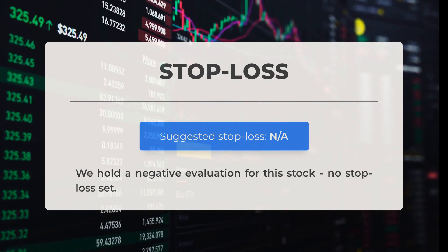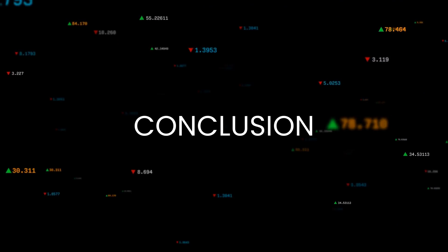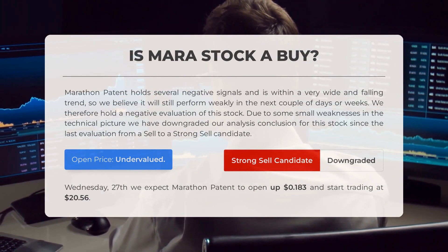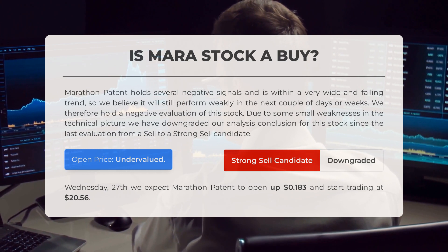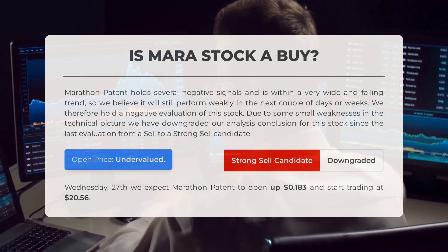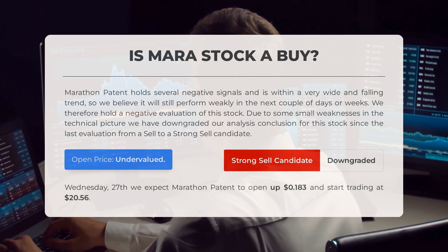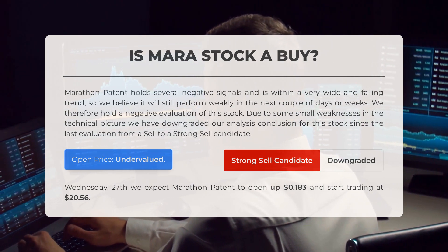We have a negative evaluation for this stock and no stop loss has been set. Marathon Patent is showing several negative signals and is currently in a broad downtrend. Our analysis suggests it may continue to perform weakly in the coming days or weeks, leading us to revise our conclusion from a sell to a strong sell candidate. Upon examining recent volatility, our systems indicate the current price is undervalued. Looking ahead to trading on Wednesday, March 27th, we anticipate Marathon Patent to open at $20.56.